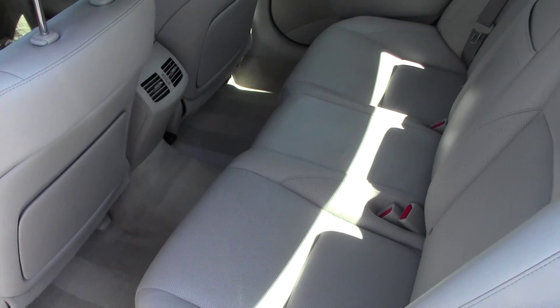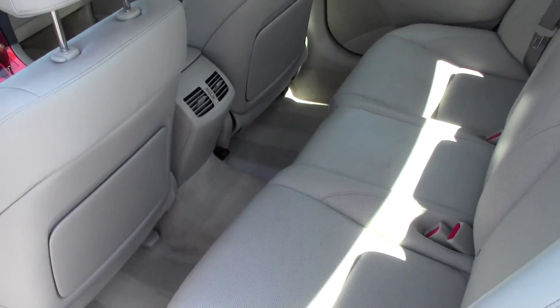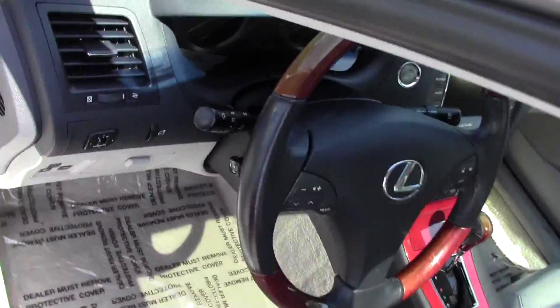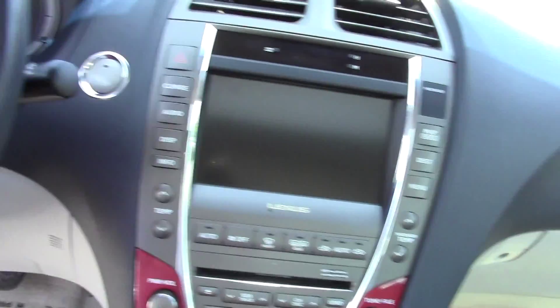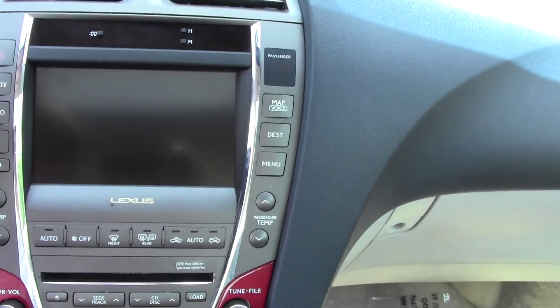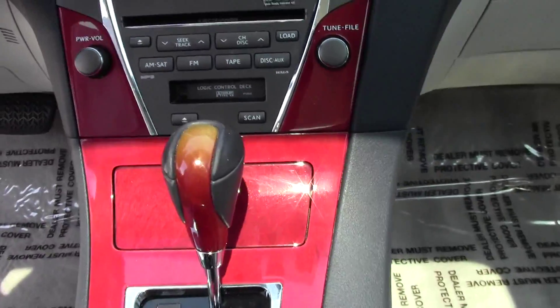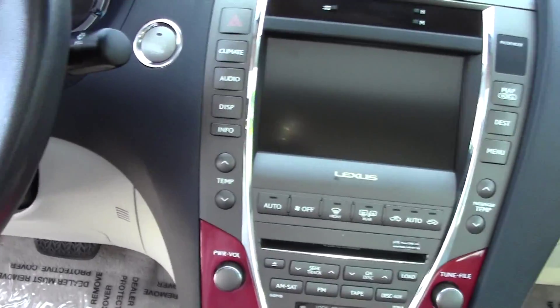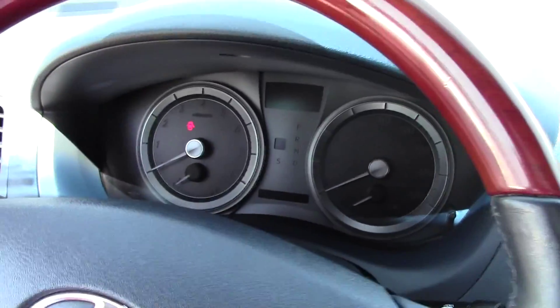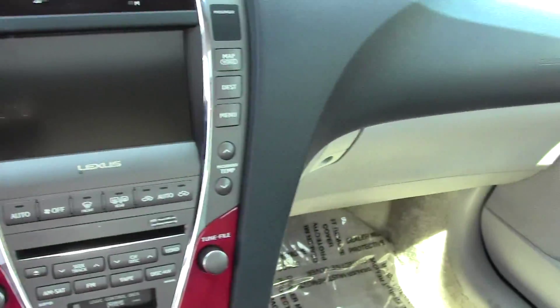Beautiful ivory interior, looks brand new on the inside. Got your navigation, heated and cooled seats. Very, very nice vehicle.